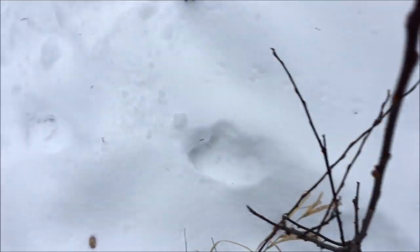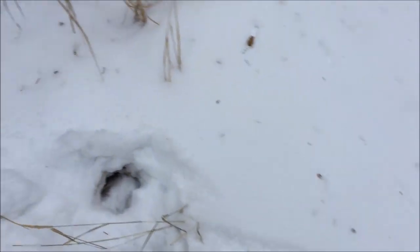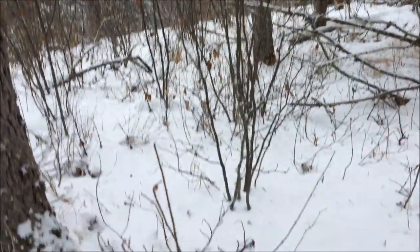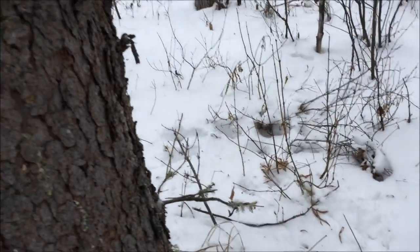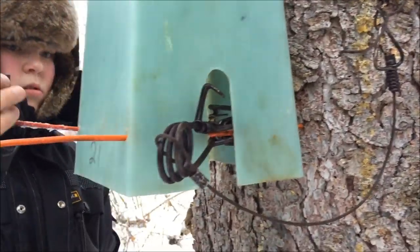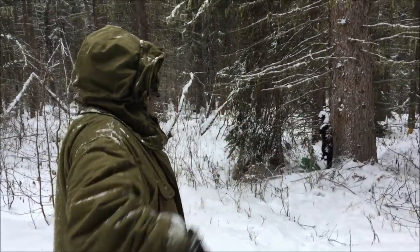As Blake is resetting there - just wanted to show you some lynx tracks; they came and checked the box out. Also a moose came and checked it out. Come around here - the weasel's back from the box. Lynx tracks here, comes up, circled around, checked it out. Blake's got it all reset. We're good to go - right on.